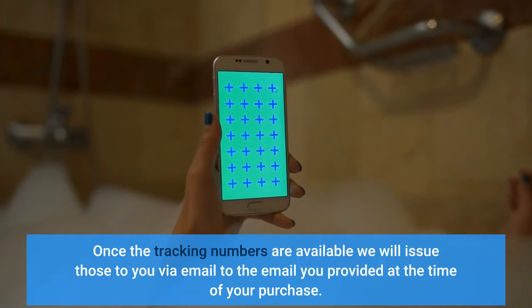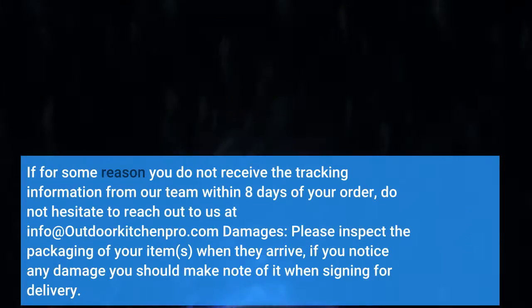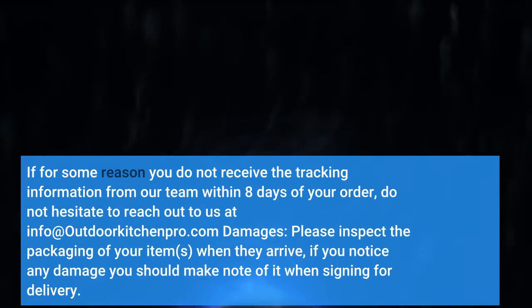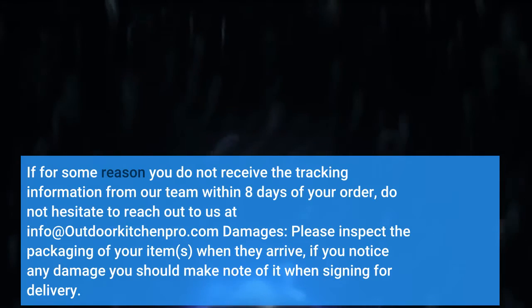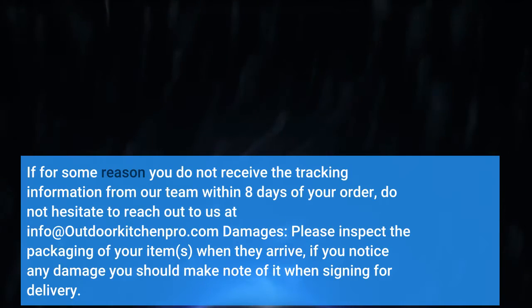Once the tracking numbers are available, we will issue those to you via email to the email you provided at the time of your purchase. If for some reason you do not receive the tracking information from our team within 8 days of your order, do not hesitate to reach out to us at info@OutdoorKitchenPro.com.